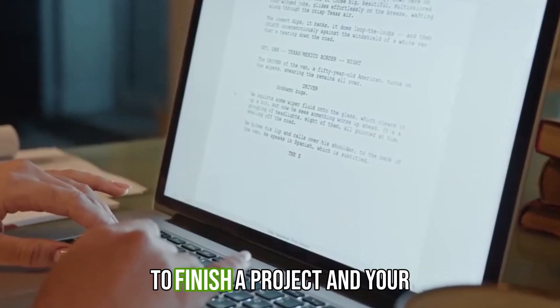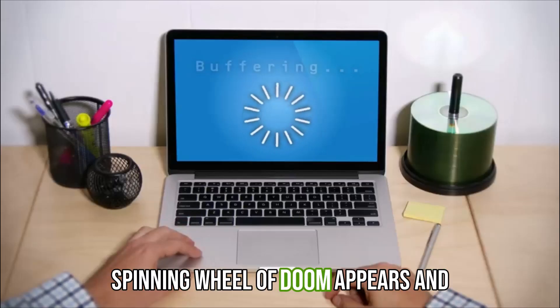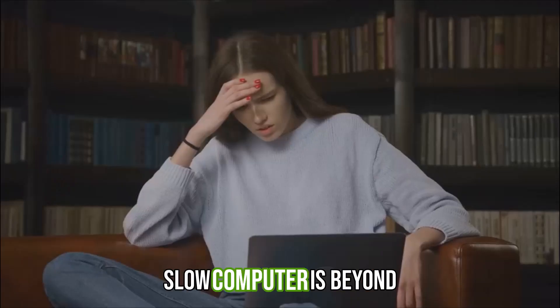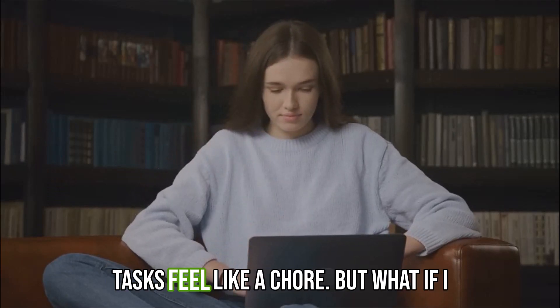We've all been there. You're rushing to finish a project and your computer decides to take a nap. The spinning wheel of doom appears and you're stuck waiting and waiting. A slow computer is beyond frustrating. It eats into your precious time and makes even simple tasks feel like a chore.